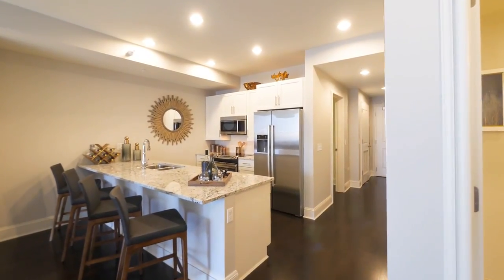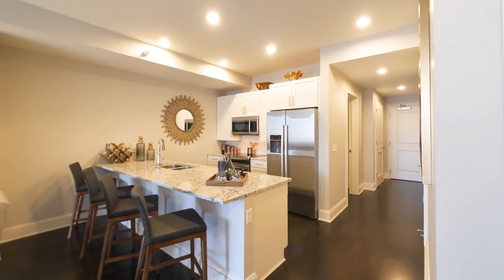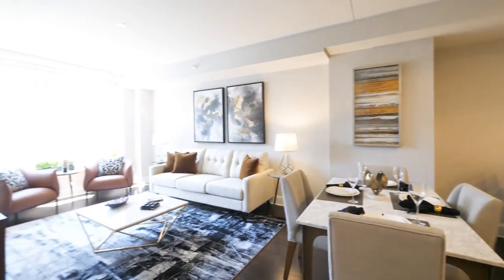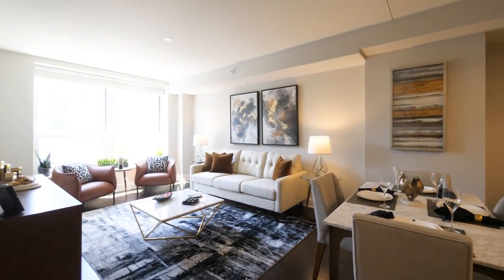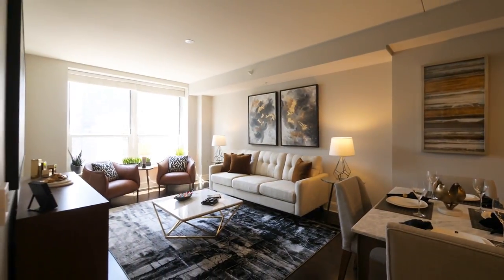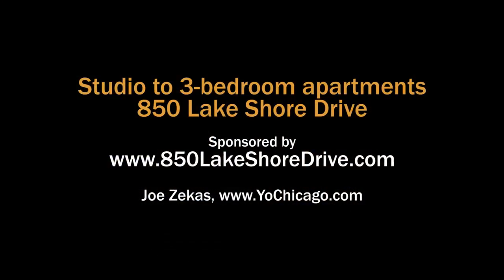It's a trifecta here: a building with great finishes, great amenities, and a great location. You really ought to have 850 Lakeshore on your must-see list when you're looking for a new apartment on the Streeterville Gold Coast border. Head to the building's website to see floor plans and near real-time rent and availability info.